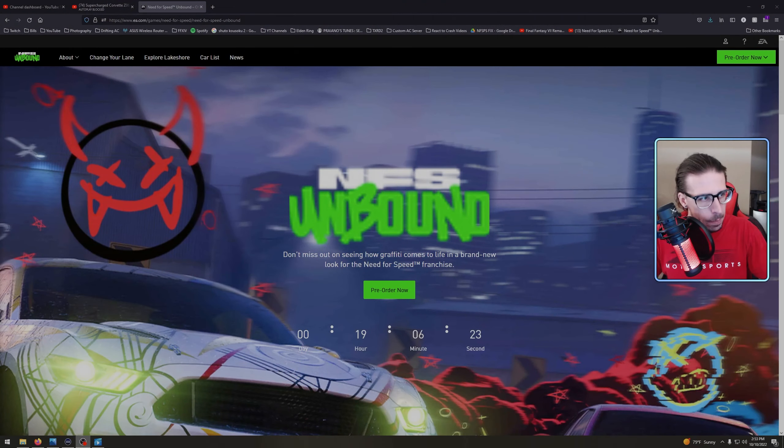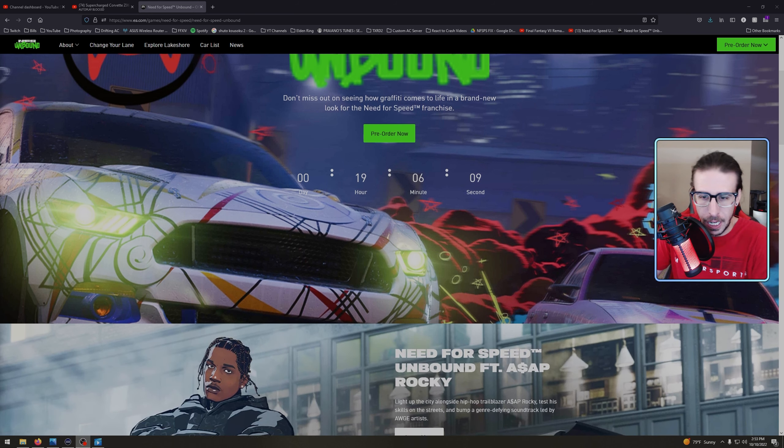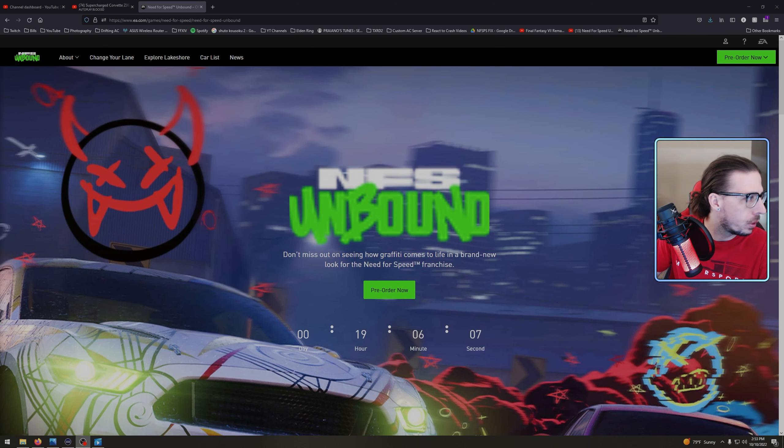Need for Speed Unbound - I got home from work and checked to see if the website was updated with a drop yet. Didn't know if it was going to be Monday or Tuesday. Check this out - we're getting the next drop at 8 AM Pacific tomorrow. They also dropped a quick clip. If you saw the thumbnail, we're gonna get into that, but if you want to see the real picture, hold up.